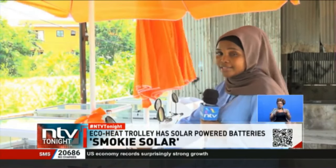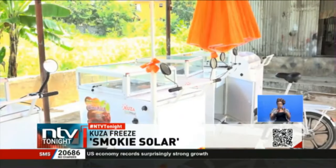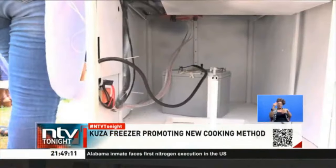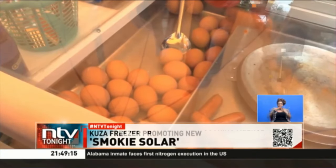Dennis hopes this new equipment will cut costs on charcoal and enable smoky sellers to save more money. He is an IT student who graduated from Rongo University. He says this trolley uses a battery that can last up to nine hours before it's due for a charge at 50 shillings.